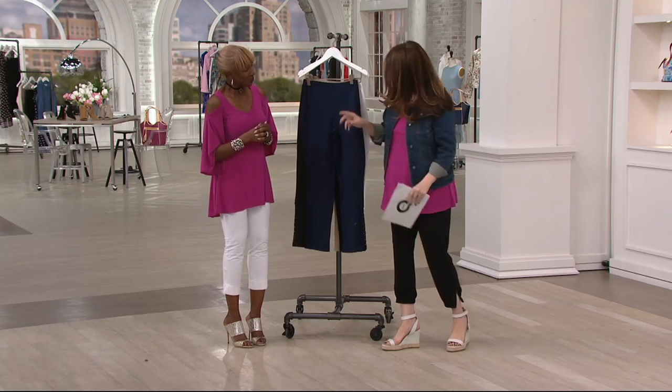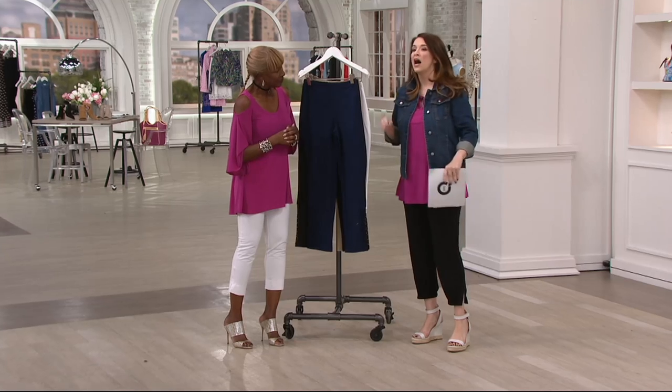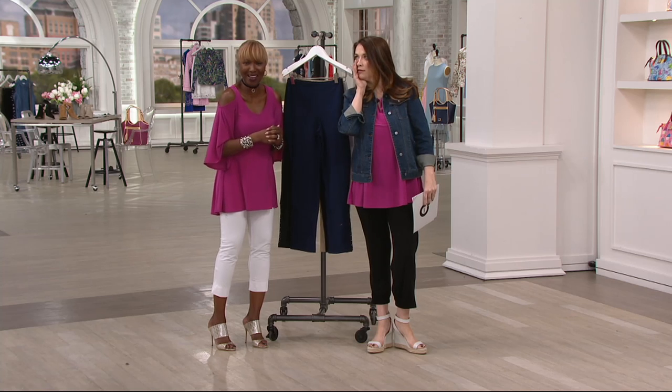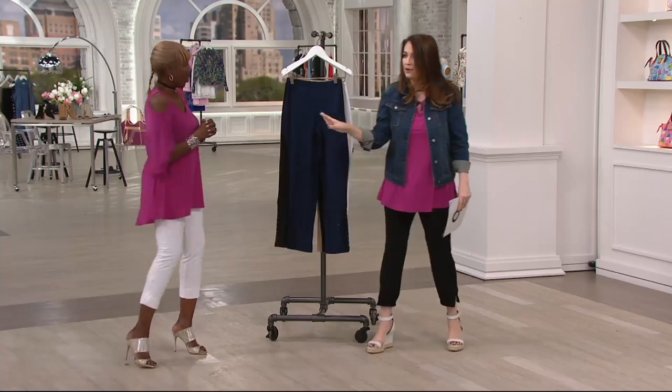Well, actually, I was going to say an oh, by the way, because you talk about your wardrobe belt. Right. Wardrobe warriors. Right. If everybody thinks that Renee ought to make a little wardrobe warrior handbag to put stuff in, go to Renee's Facebook page or mine.